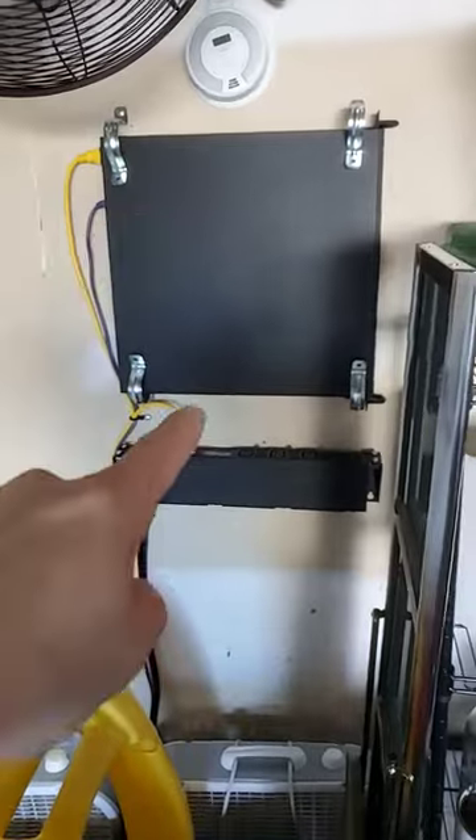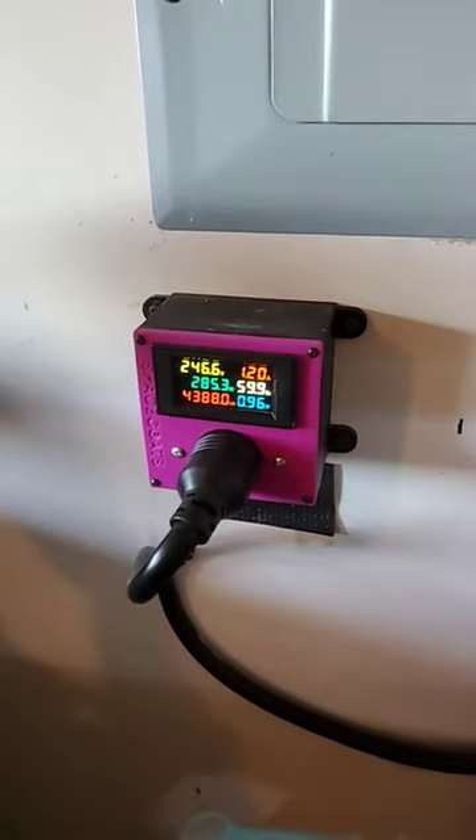In the garage we have our Jazzminer X4-1U, and that's currently using just under $300.